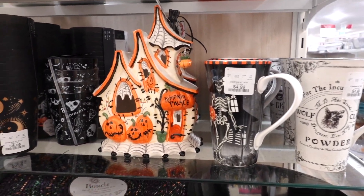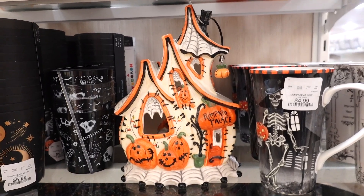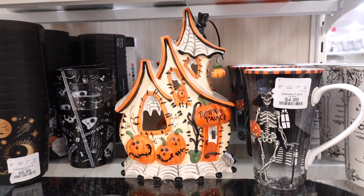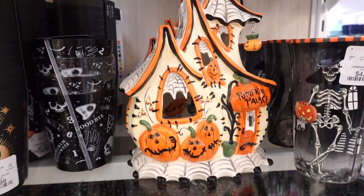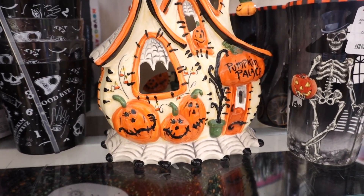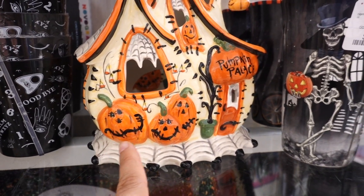Now look at this cute pumpkin house — it's a Pumpkin Palace for $29.19. I love the color and the details on this one, just the pumpkins themselves with that cute little scarecrow smile.